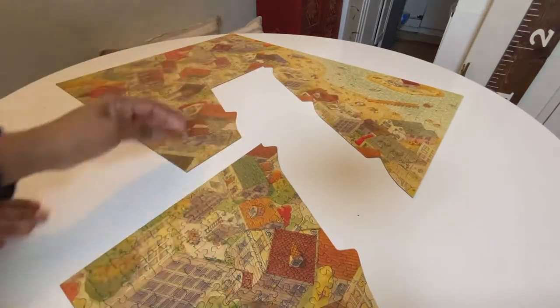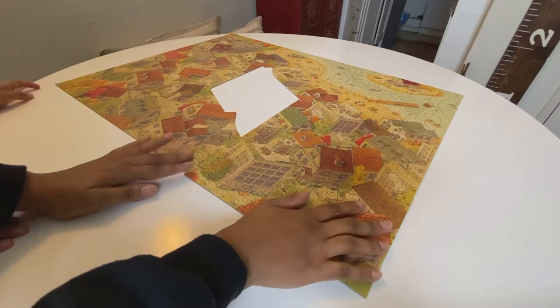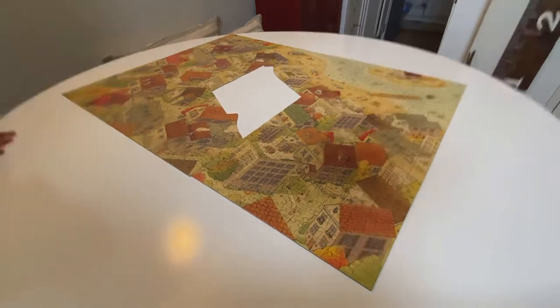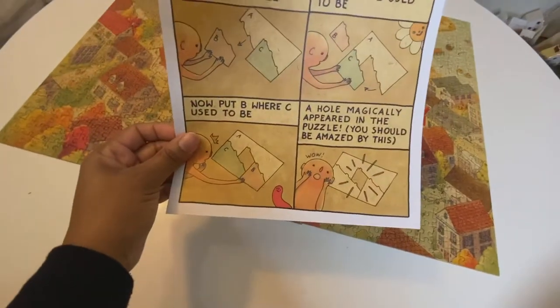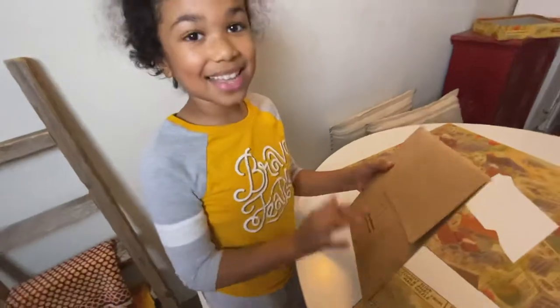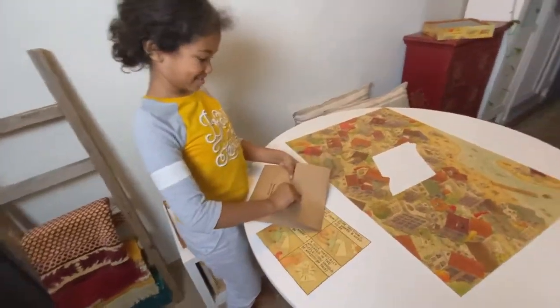I started putting the puzzle together and it was like this - I was like, why is there a hole in the middle? Now we have this hole in the puzzle. A hole magically appeared - you should be amazed by this! I think I know what goes in there. The pieces are in here - make a whole new puzzle! We'll see if Nora's right.